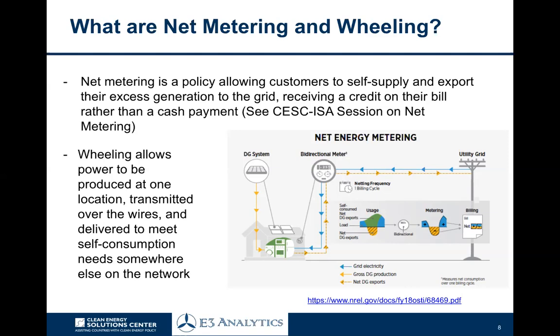Wheeling is slightly different. Wheeling allows you to produce power at one location, transmit it over the distribution grid, and use it to meet self-consumption elsewhere on the network. If you were a business in an urban area with limited roof space — because of shading, nearby buildings blocking sunlight, or unsuitable roof orientation — it may be smarter and more economically attractive to build a solar project elsewhere on the network and use that power to virtually offset your consumption elsewhere. That's essentially the heart of the issues we're going to look at in this session.